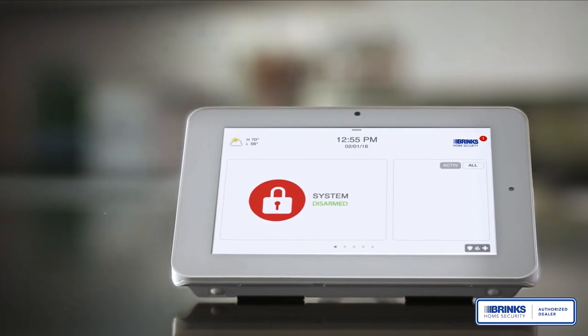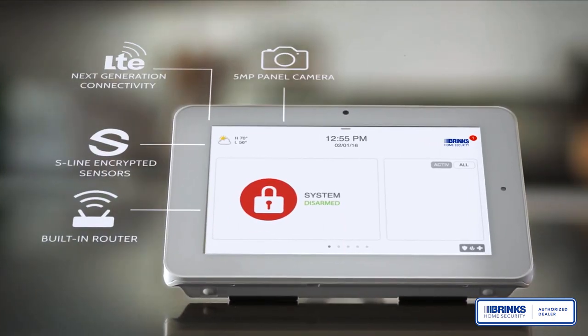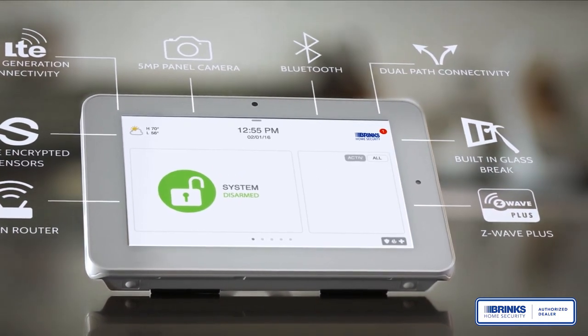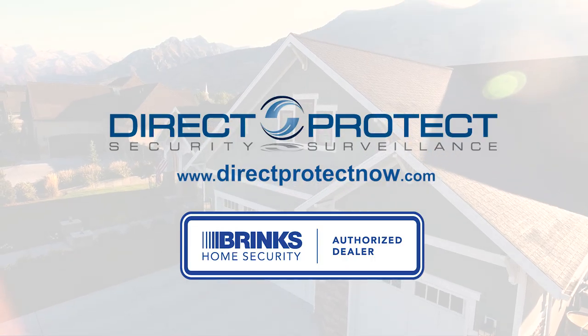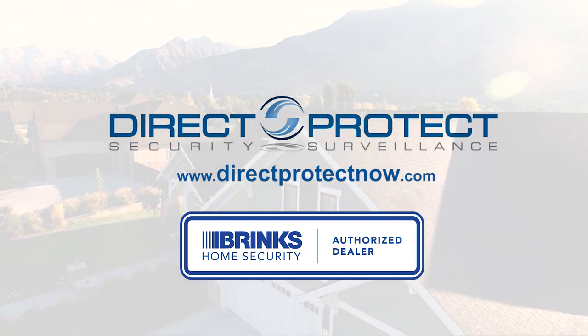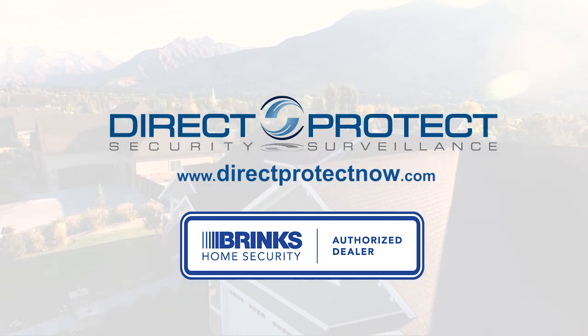With LTE, a built-in router, panel camera, and more, the IQ Panel is the most advanced, easy-to-use security and smart home platform available. The Qolsys IQ Panel — all-in-one, always connected, always innovating.